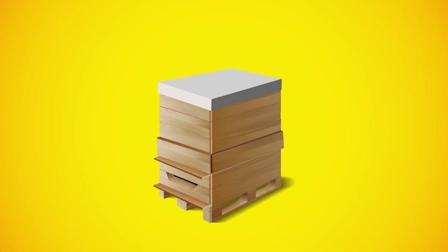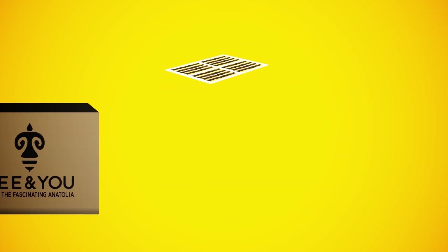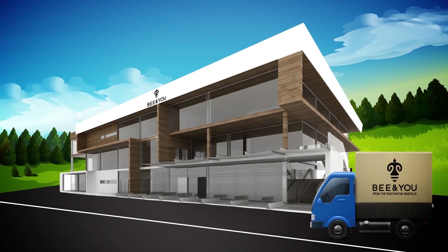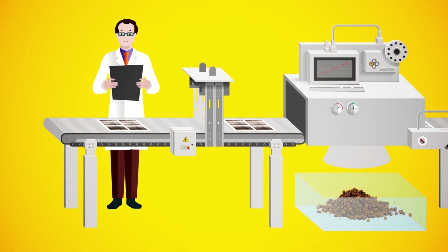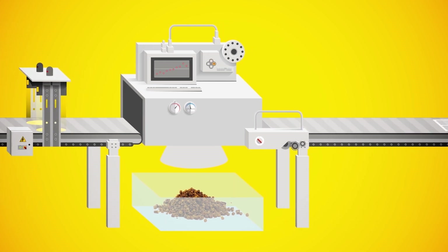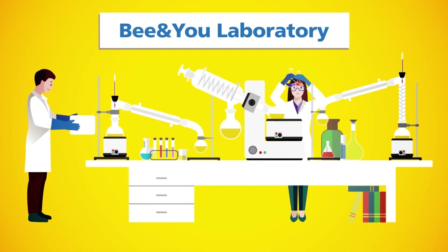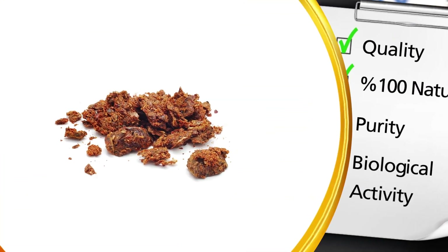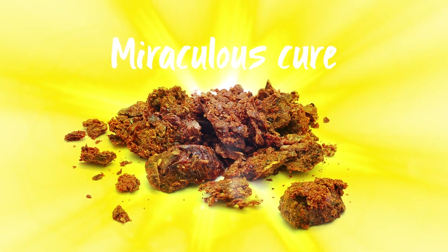Bees place propolis in the traps, and once the traps are filled, the beekeeper packs them up and sends them to our Bee & You facility. Pure and natural propolis are removed from the traps. After the lab's approval of the quality at Istanbul Technical University, the next step is turning propolis into a consumable product.